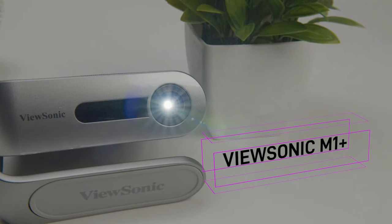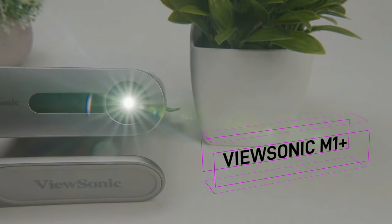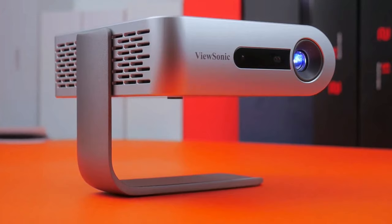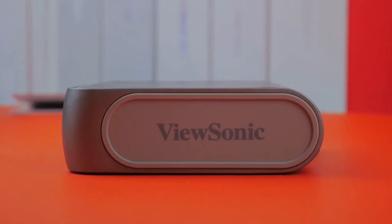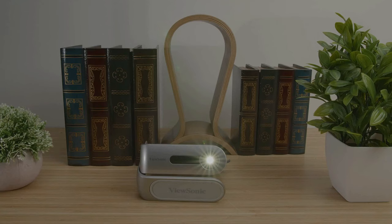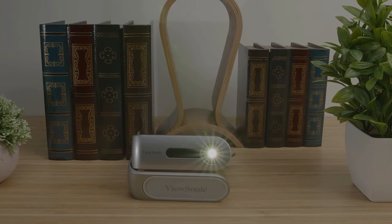But it's not just about being portable, it's about delivering an exceptional viewing experience. The M1 Plus boasts an impressive 854x480p resolution, ensuring sharp and vibrant images. It supports HDR content, guaranteeing you'll experience every detail with stunning clarity. Movie nights will never be the same again.